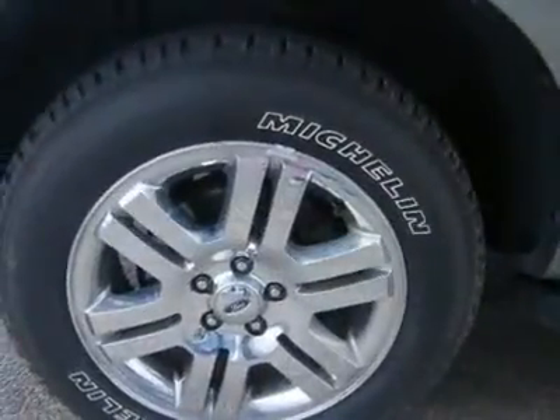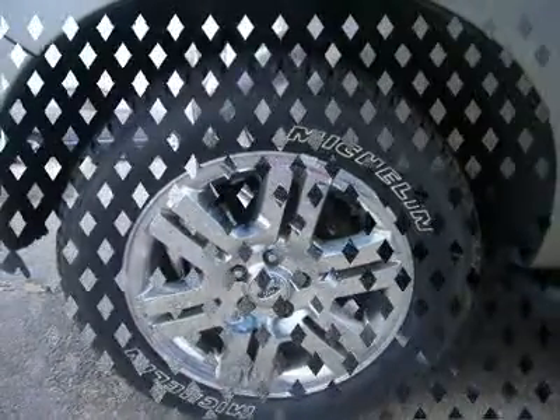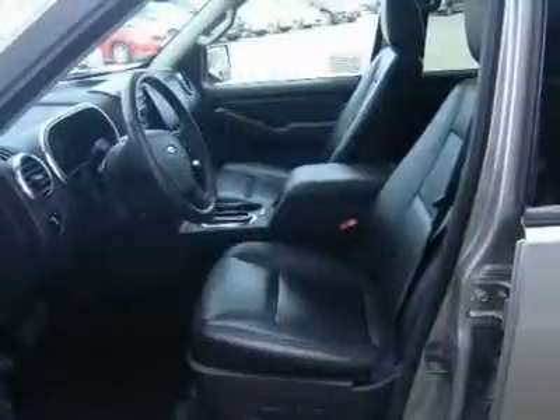5. Free Carfax. 6. All vehicles are priced thousands below book value. 7. Service department performs a 125-point rigorous inspection. Ask your sales consultant for details.